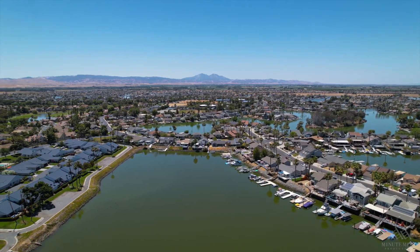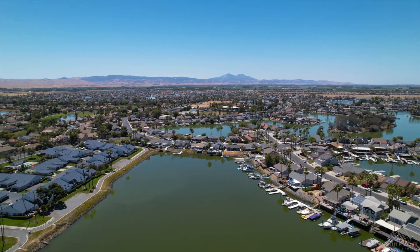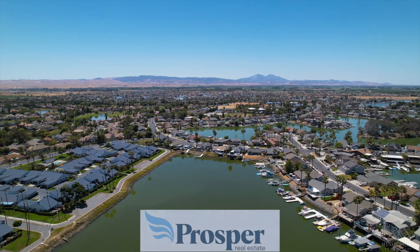To learn more about this property or other listings we have at Prosper Real Estate, click on the link below. And remember, at Prosper Real Estate, we're here to help you prosper in California.